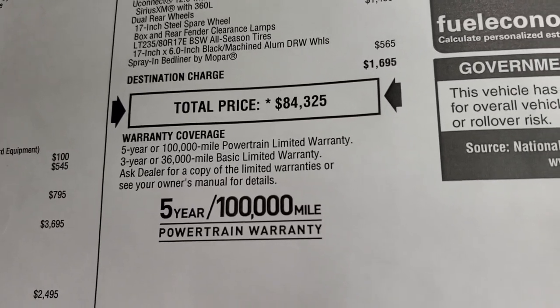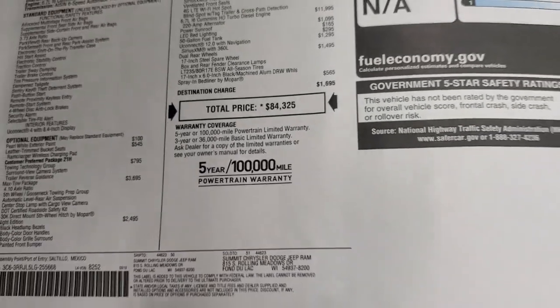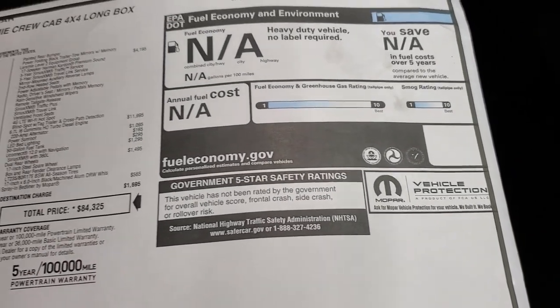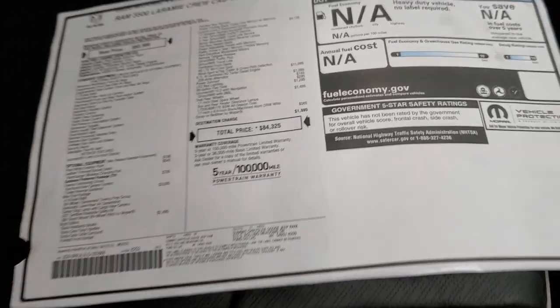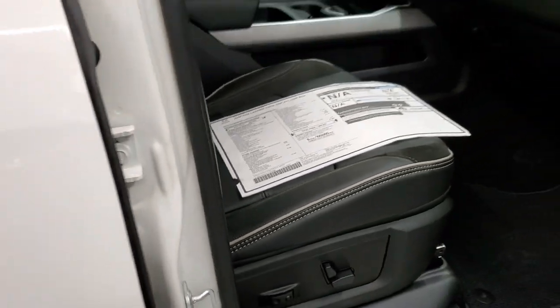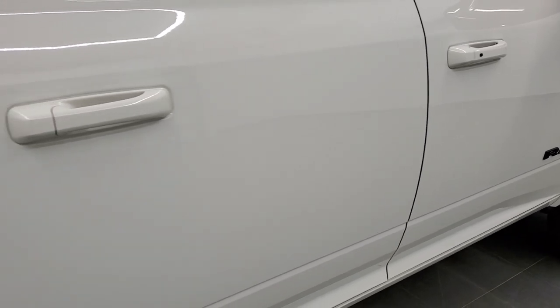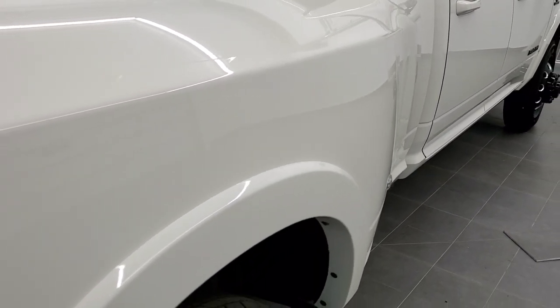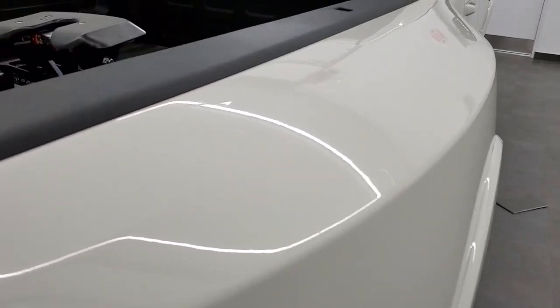You do get the 5-year 100,000-mile powertrain warranty and 3-year 36,000-mile bumper-to-bumper. It's not rated for fuel mileage or safety ratings, but it's just an amazing truck. We're going to get to that Max Tow Package because that's really what this truck is about — pulling very heavy things easily and conveniently.